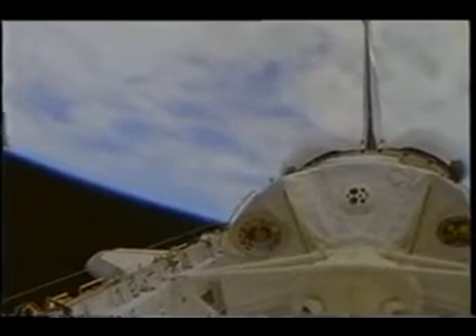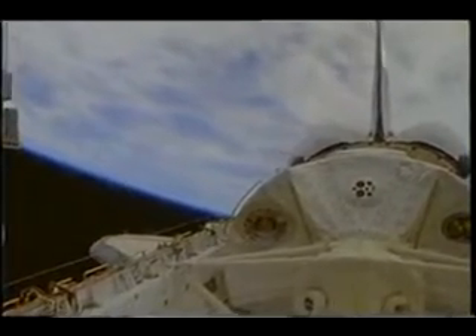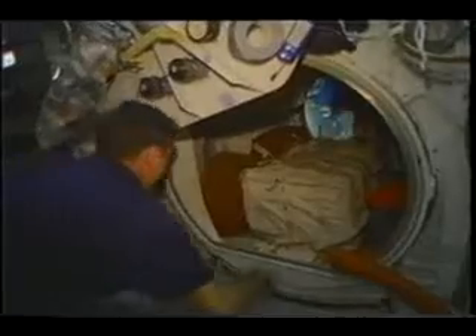Here's a view looking out toward the external tank as it is separated from the vehicle. Here's another picture, I believe taken by Don or Leroy — we're coasting uphill from 70 miles altitude at this point, and you can see how fast the world is going by. Once we got on orbit, we opened up the payload bay doors, activated the lab, and went to work for 14 days of exciting microgravity experiments.